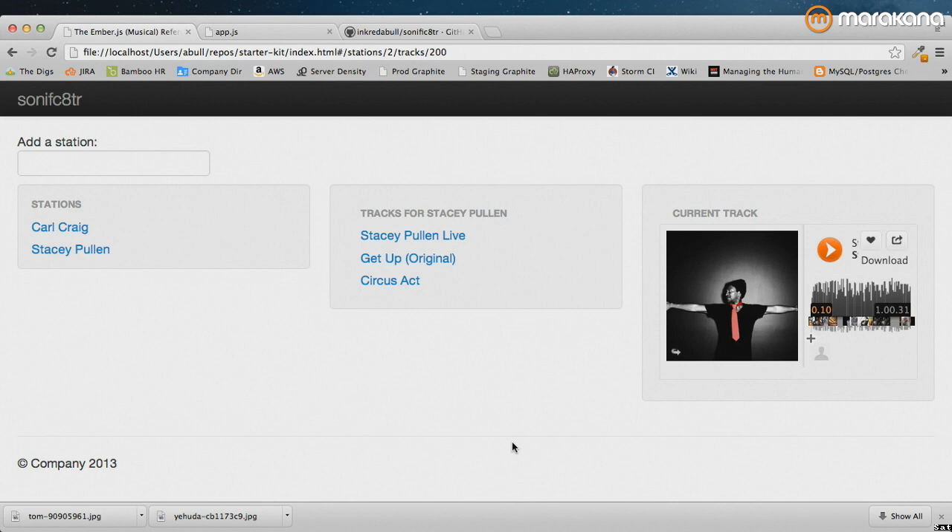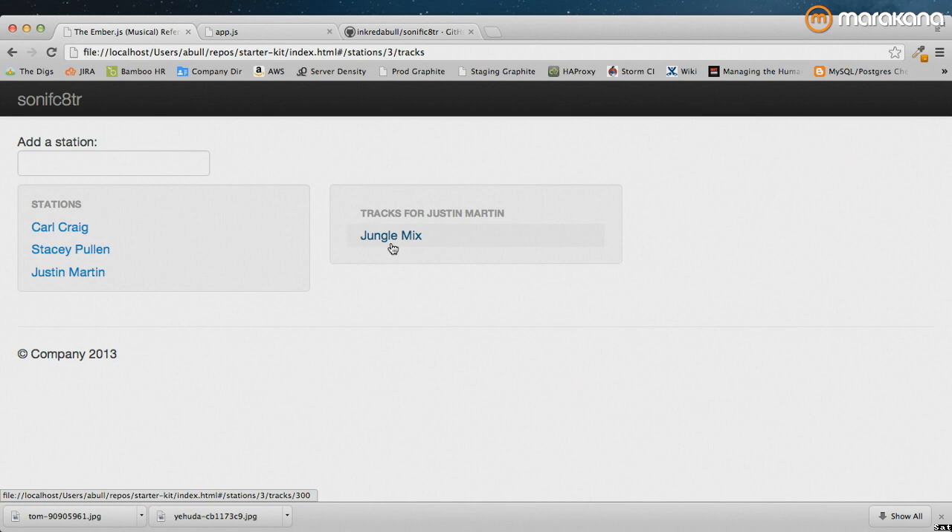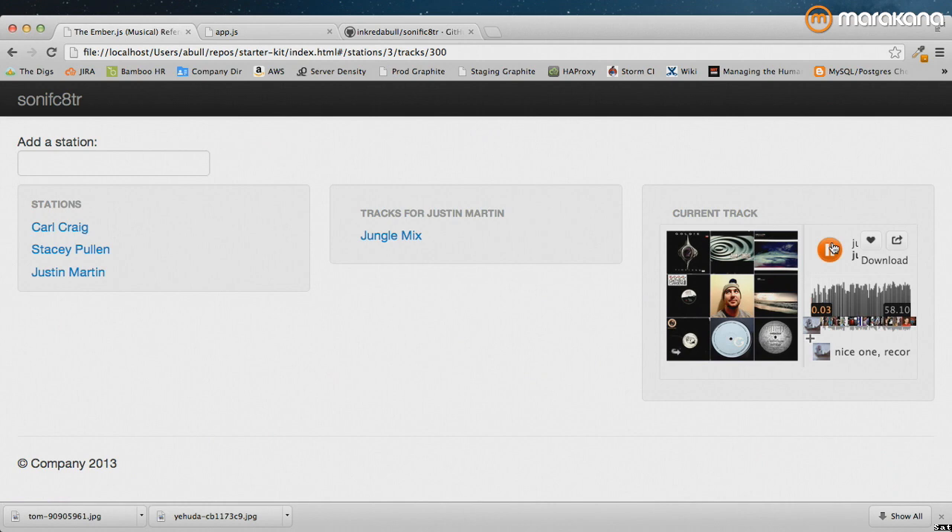Another thing we could do — if we've got a search box and we want to look for somebody maybe a little more local, Justin Martin perhaps — he's San Francisco-based. We get a new track from him after it comes back from the back end, and we can get right into that track.